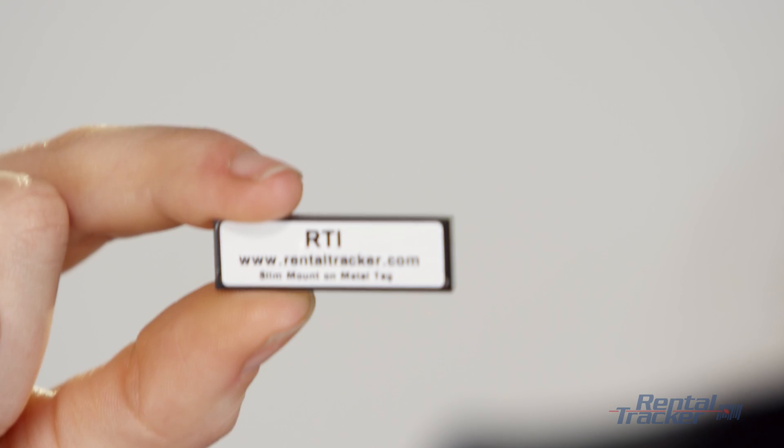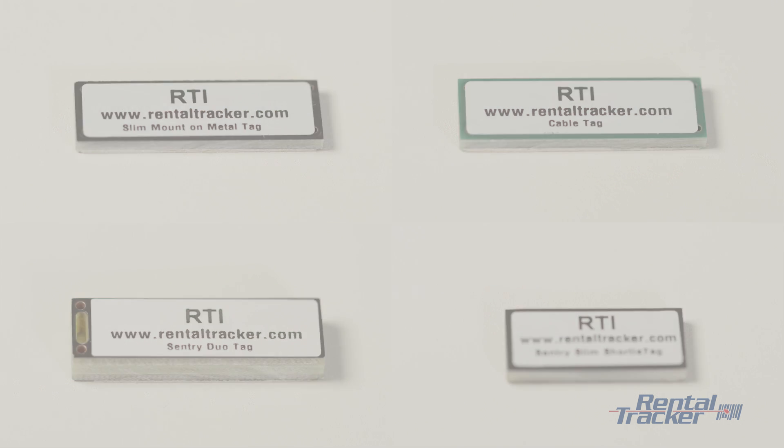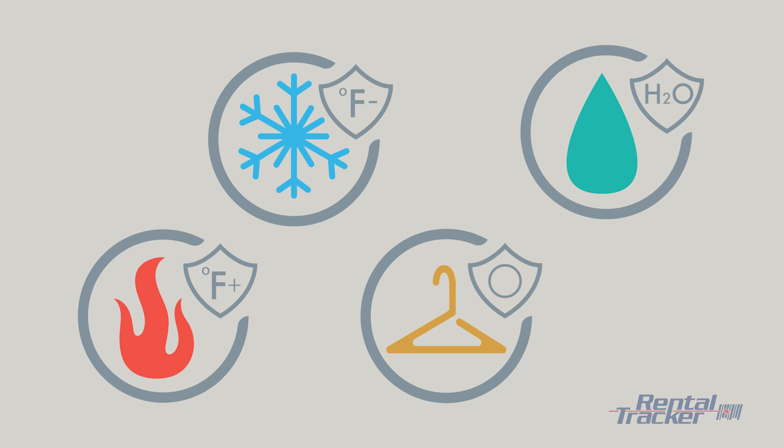Performing a physical inventory is easier than ever. RentalTracker's RFID solution is groundbreaking in technology. RFID tags are durable and can resist extreme conditions such as high heat, freezing cold, dry cleaning, and even being submerged in water.